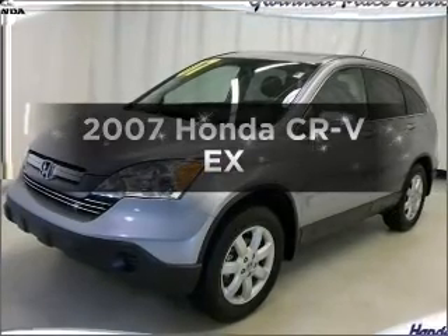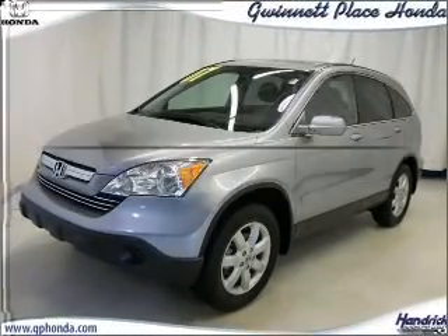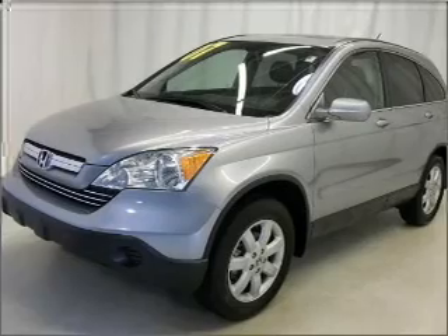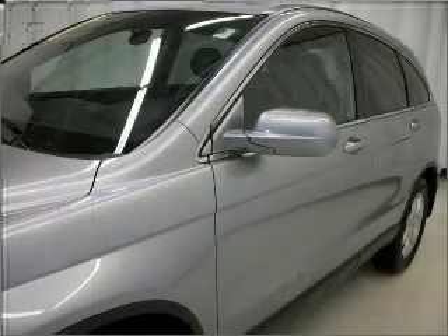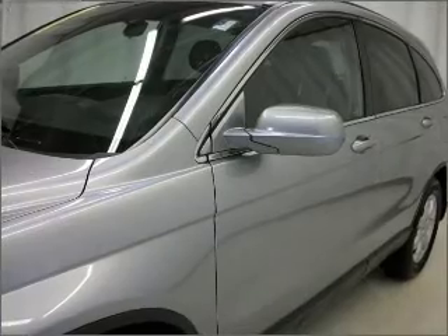Check out this 2007 Honda CR-V. Travel the roads in style and comfort in this great vehicle, with an efficient four-cylinder engine that responds smoothly to its five-speed automatic transmission.